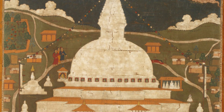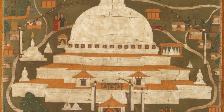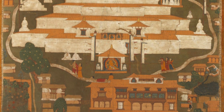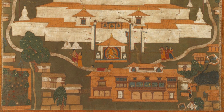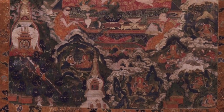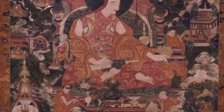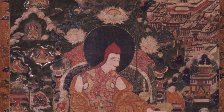We also have paintings of stupas with narrative vignettes surrounding them — some narrative of a visiting teacher or a visiting pilgrim. There is a painting in the Rubin Museum of Art where Katok Sewang Norbu, a famous teacher of the 18th century, is shown in a number of vignettes commissioning the repair of Swoyambhu in Kathmandu.